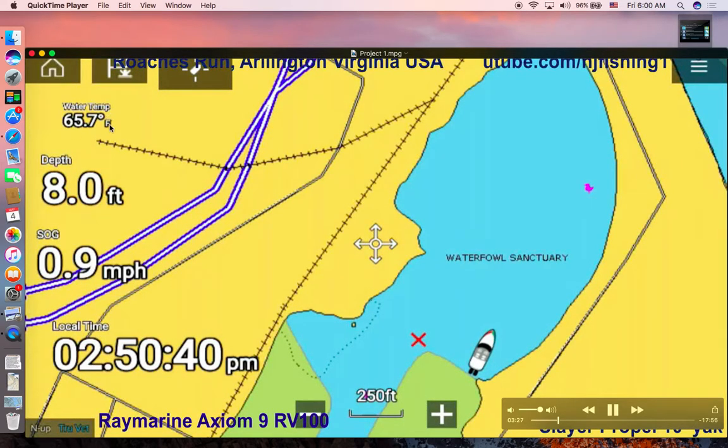Right now my depth is 7.9 to 8 feet. Speed over ground is 0.6 mile per hour and the local time is 2:51 PM. I'm using a Raymarine Axiom 9 with RV100 3D transducer. This is north up. This is Roaches Run, Arlington, Virginia, USA. Now I'm speeding up — 1.3 mph, 8.4 feet deep. This is the Roaches Run lake I'm trying to chart, and here is the lily pads area. On that day I actually caught a bass in the lily pads area. Going faster, going deeper, going into the middle of the lake. There's my waypoint — there's the hump, the shallow flat, really covered underwater. These green areas are actually underwater, just very shallow — about 2 feet at low tide and 4 to 5 feet at high tide. Don't be fooled; it's covered by water.